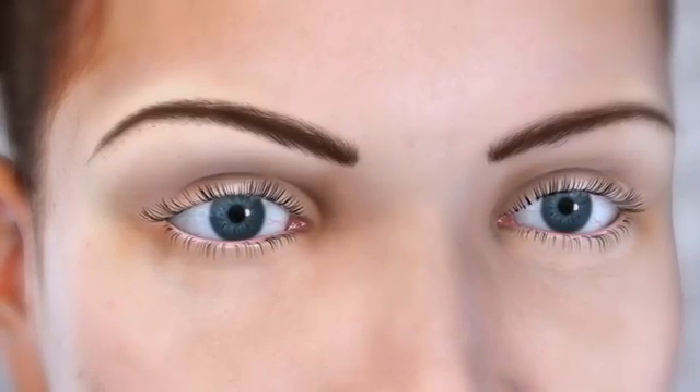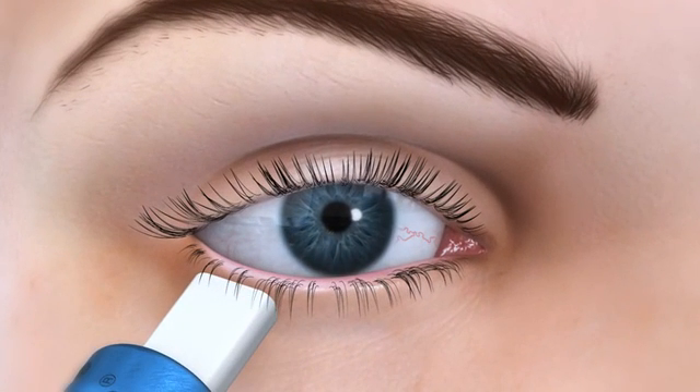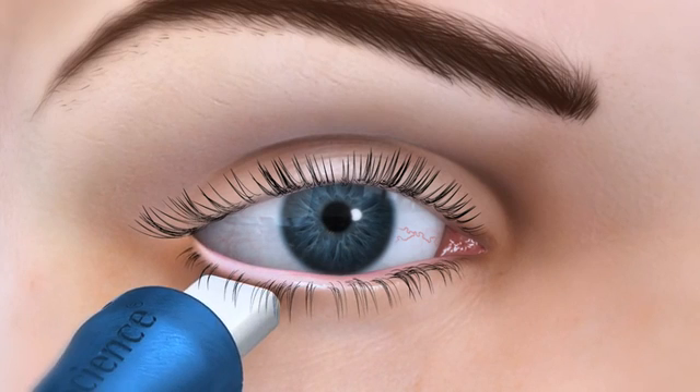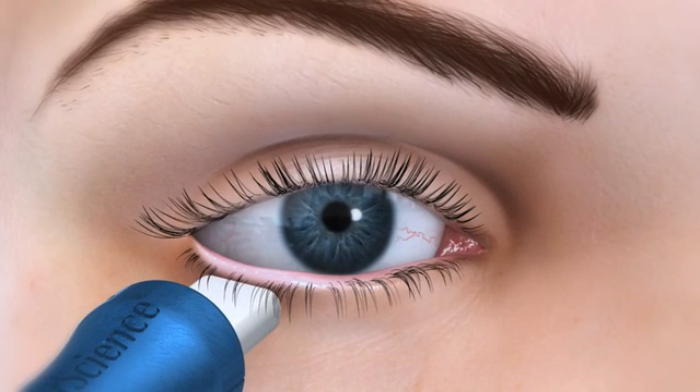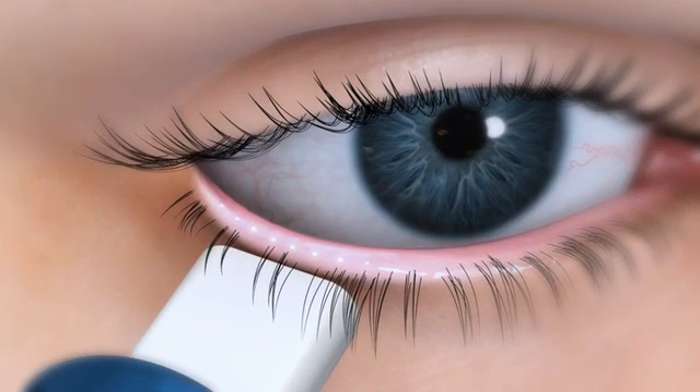Doctors now have the ability to assess meibomian gland dysfunction with a meibomian gland evaluator, or MGE. The MGE exerts pressure consistent with a deliberate blink, allowing evaluation of gland secretions in three regions of the eyelid. Using the MGE, secretions for five glands in each region are scored on a scale of 0 to 3.